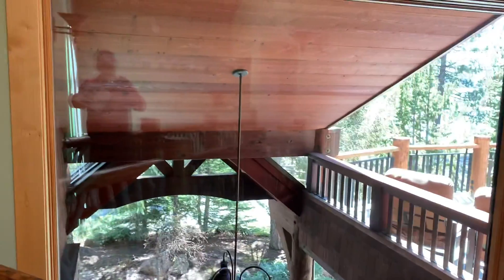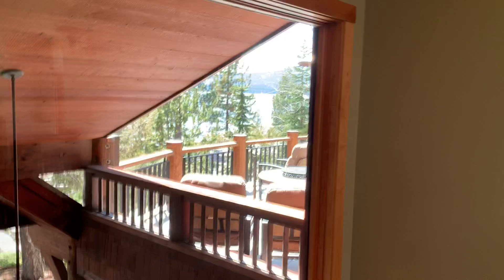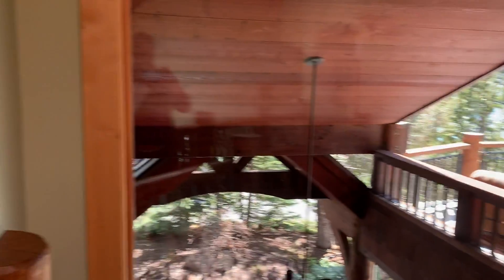Nice big window here — not a big view there but a lot of light, and then there's the lake. It looks bigger in person than it does on the video.